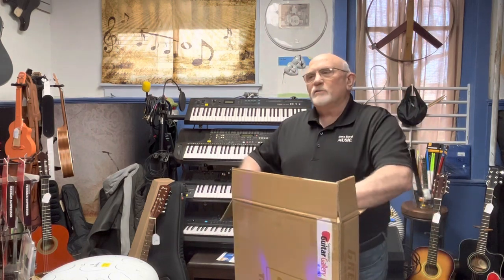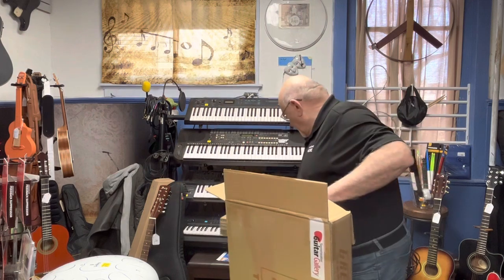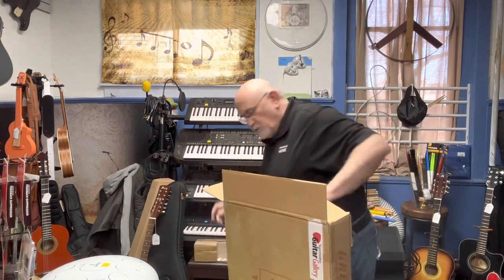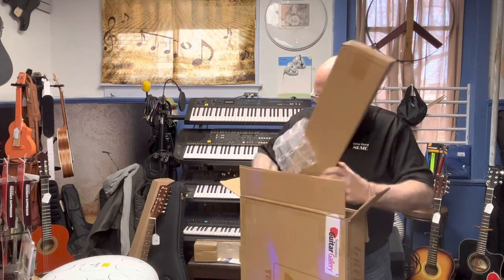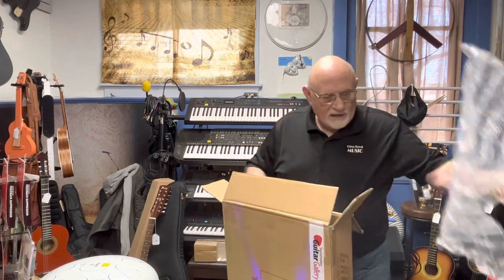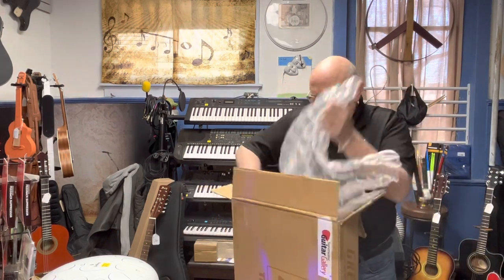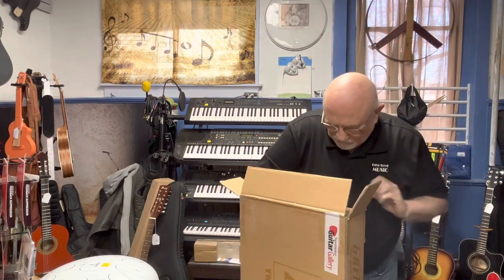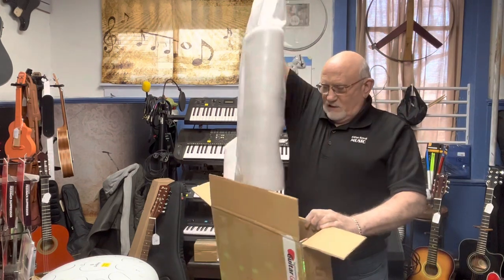I'm very excited about this one. This one is a semi-hollow body guitar, which means that it's mostly acoustic but there is a solid wood block through the center of it, which gives it a little less likelihood to feed back at higher volumes. It's also my favorite color — sunburst — and it has a Bigsby tremolo.